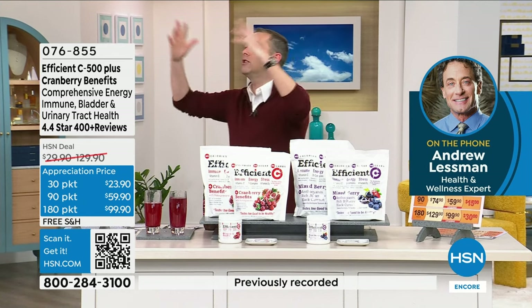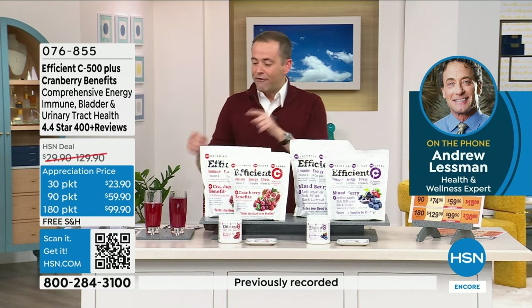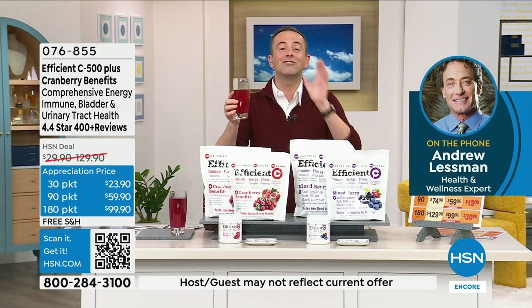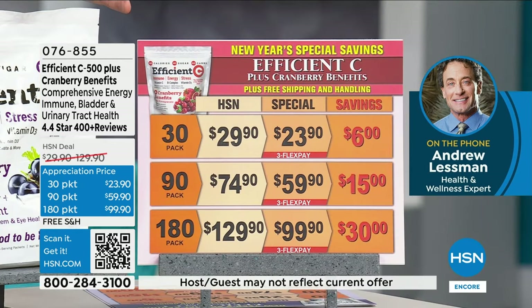The other vitamin C drinks are full of extra calories and sugar. Our product is even more delicious, and you're getting the bonus of the best cranberry in the world with each packet. For anybody that buys those vitamin C drinks, especially this time of year when there's so much going around and you want to support your immune system — if I could hand you a glass of Efficiency and you took one taste, you would be sold. Pricing: 30, 90, and 180 packets — the 180-count would normally be $129.90, today it's $99.90.